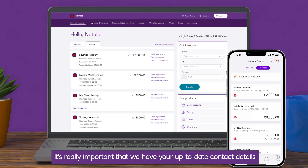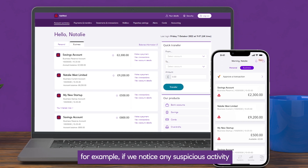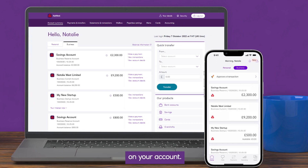It's really important that we have your up-to-date contact details so we can contact you when we need to — for example, if we notice any suspicious activity on your account.